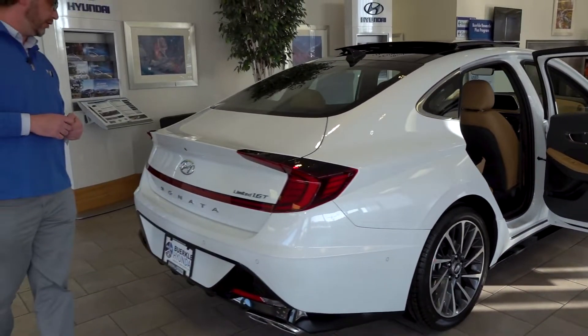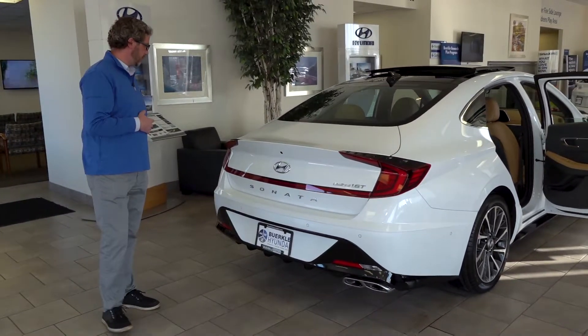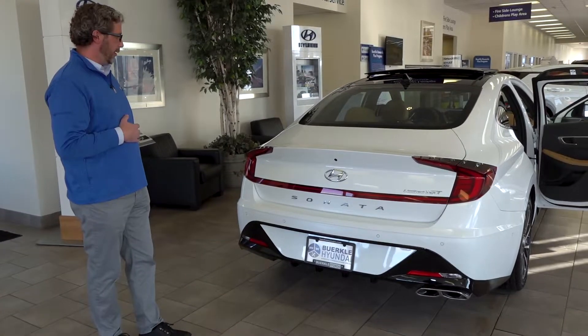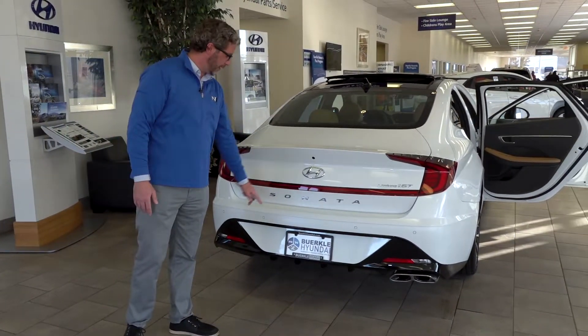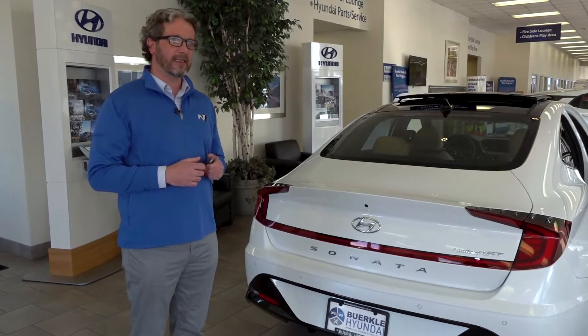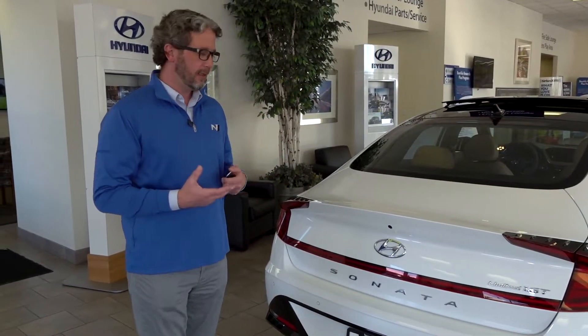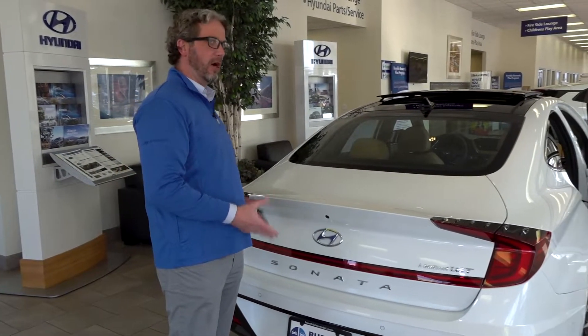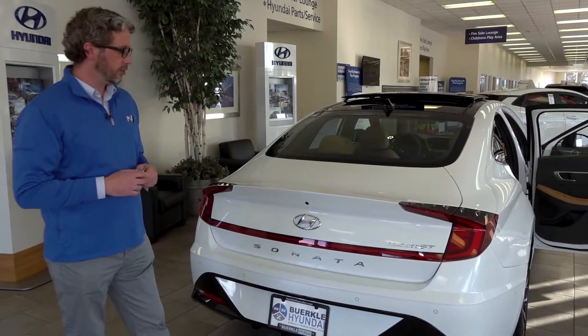Coming around to the back of the vehicle, you'll notice the styling is just as impressive, if not more than the rest of the vehicle. You've got your backup camera and parking sensors on this example. This car also has a smart trunk release — with the key in my pocket, I walk up to the rear of the vehicle, it senses it and automatically pops the trunk open.